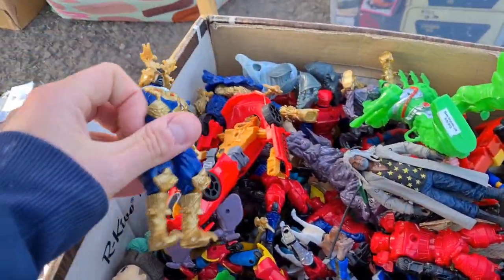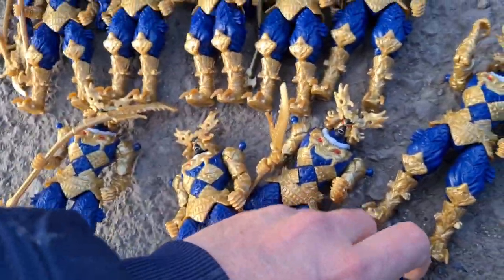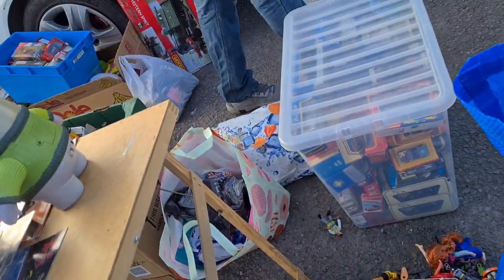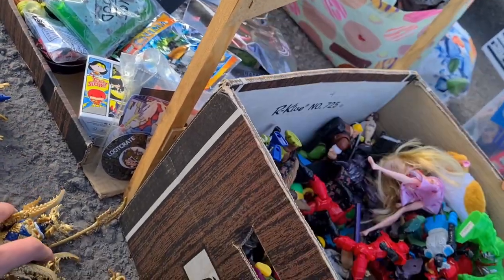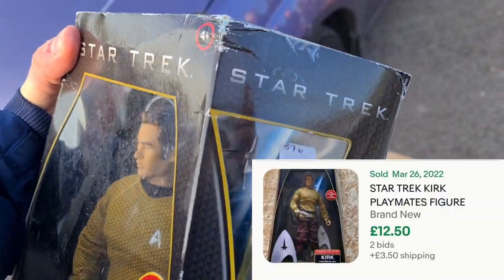Had a look through a box of figures — pretty decent. After checking through, it turned out only two were complete. Asked how much for the figures in the box and they were a pound each, so I grabbed the two complete ones. And look at that Captain Kirk there — at £2, great find.